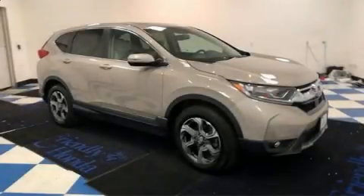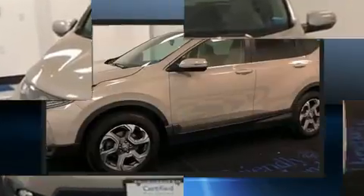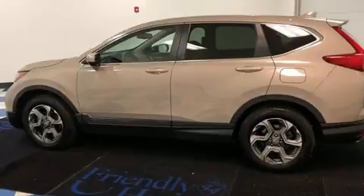Here's a great deal on a 2017 Honda CRV with fewer than 45,000 miles on the odometer. This four-door sport utility vehicle prioritizes comfort, safety, and convenience. It features a continuously variable transmission, all-wheel drive, and an efficient four-cylinder engine.